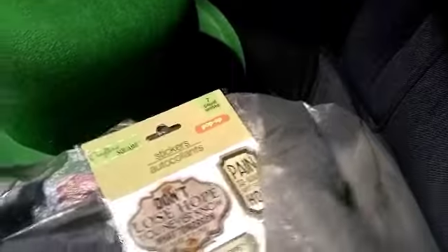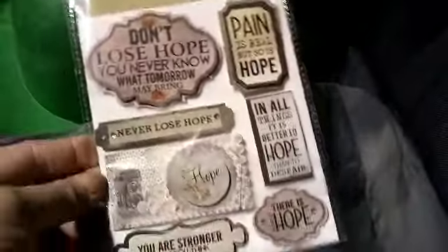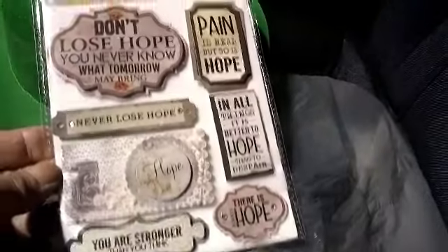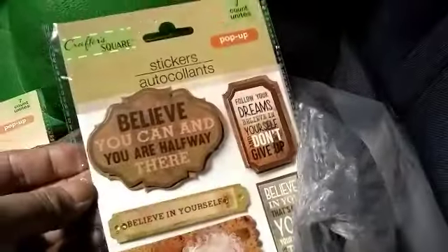Then I found this fabric with the red truck — can you guys see the red truck? I think this was the last one so I just got one. Then I picked up one of each of these new stickers. I know I don't need any more, but I just love this style of stickers. They're by Crafter's Square — it's the pop-up stickers; I got three of them.